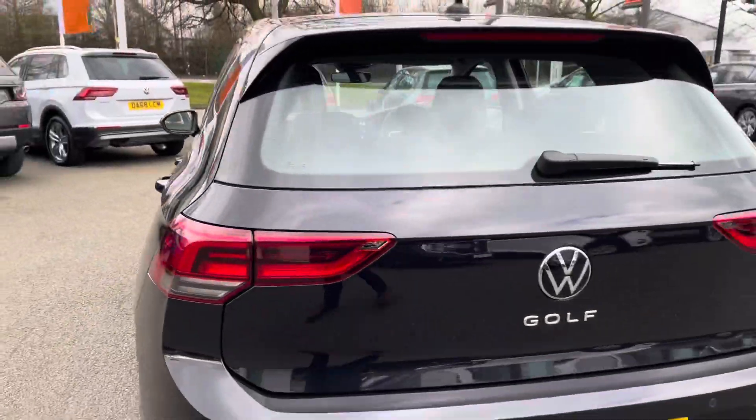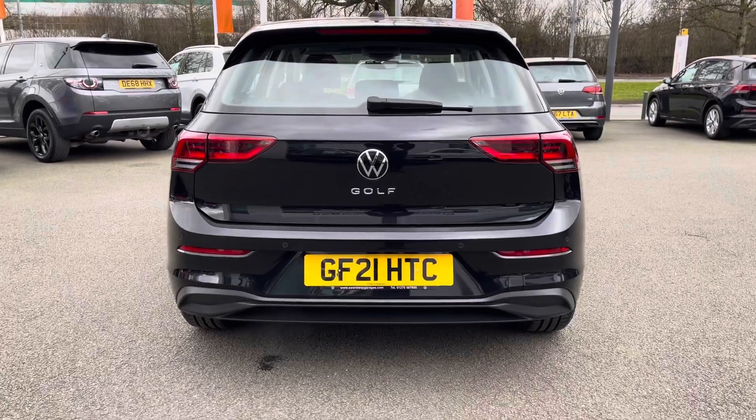Front and rear parking sensors are standard on this car, so it's nice and easy to park up — you've got total peace of mind there.